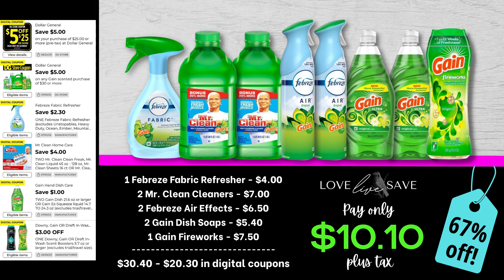Here's another really great example that just because you don't have a coupon for something does not mean you still can't score an amazing deal on it — again, with these Febreze AirFX. For this deal, grab one of the Febreze fabric refreshers, two Mr. Clean Cleaners, two Febreze AirFX, two Gain dish soaps, and one of the medium Gain Fireworks. After all coupons, our total out-of-pocket comes down to just $10.10 plus tax for 67% off savings.